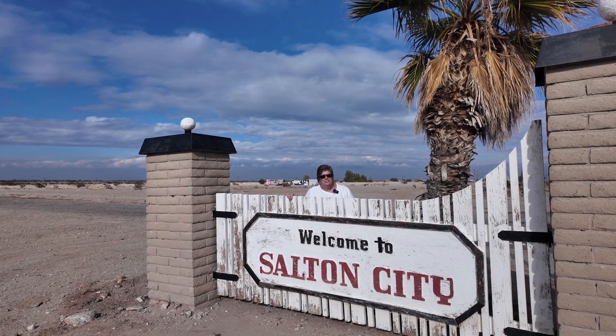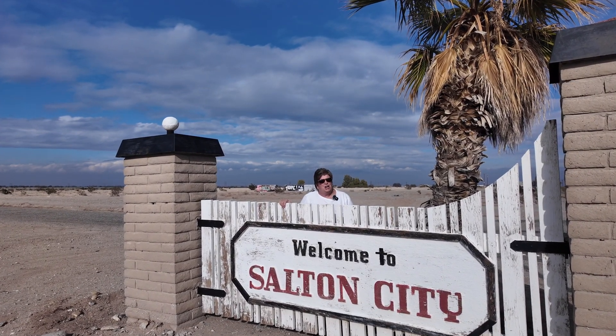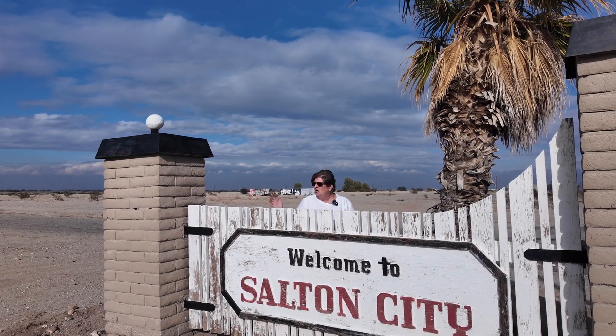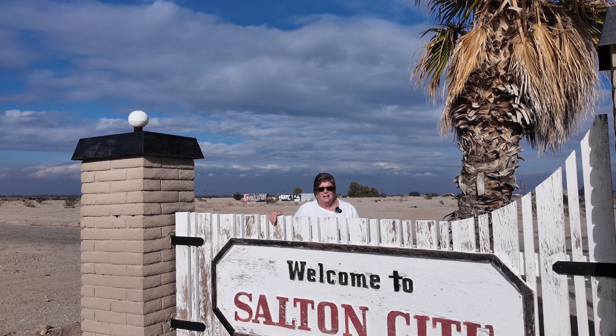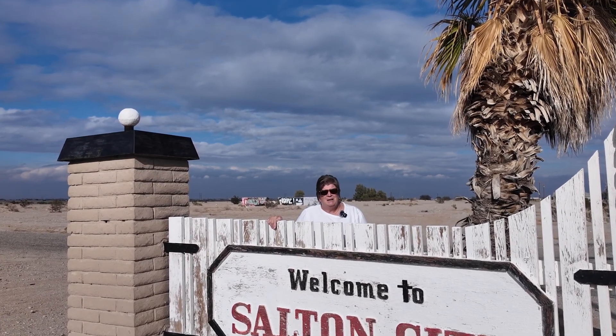We've been coming to Borrego Springs, California for three years, and each time we pass the Salton Sea, we wonder what the heck's going on. It's beautiful blue water, but there's no boats and there's no real estate. It's just mind-boggling.